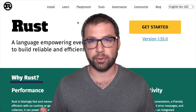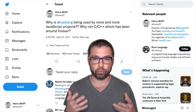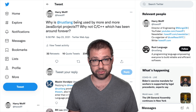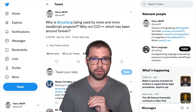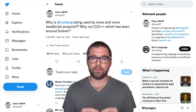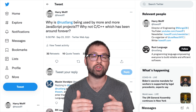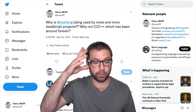This whole video actually started with a tweet of mine. I was curious why Rust is being used by more and more JavaScript projects nowadays. Why not C or C++, which has been around forever? It seems like everywhere you look for lower-level, more foundational JavaScript projects, they're increasingly looking towards Rust as a new part of their build chain.